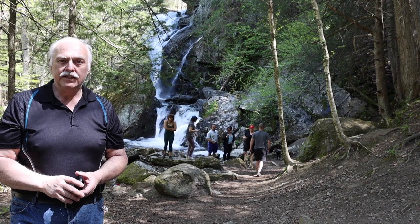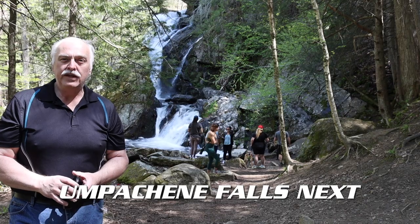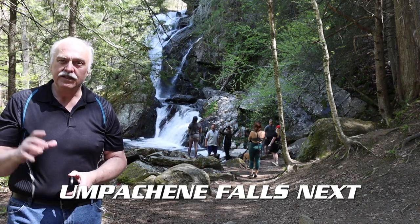Get ready for my next segment of Adventures with Bob — we're going to go on to Umpeechee Falls. Hope I said it right, and that's where we're going next, and I'll show you that.